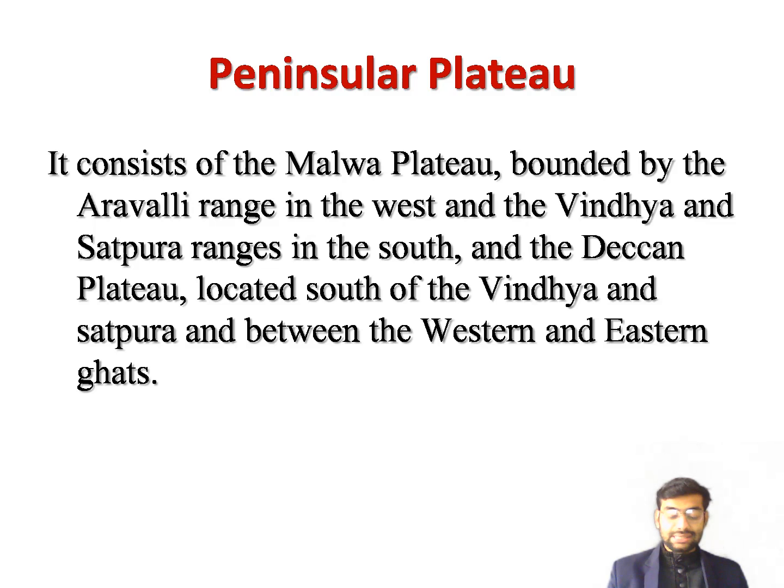The Deccan Plateau lies to the south of the Vindhya and Satpura ranges. The river Narmada runs through a narrow rift valley between these two ranges of block mountains, and the river Tapti runs through a valley south of the Satpura. These two rivers flow westward through rocky areas before entering the Arabian Sea. The Deccan Plateau is bounded by hills on the west and east. The western hills are collectively called the Western Ghats or Sahyadri.